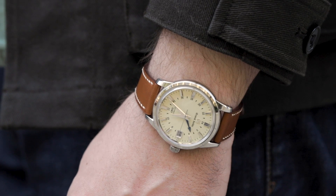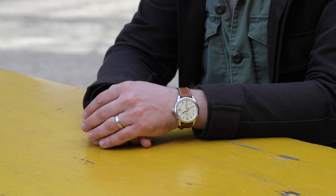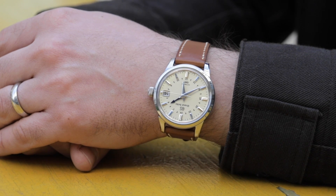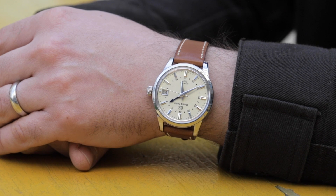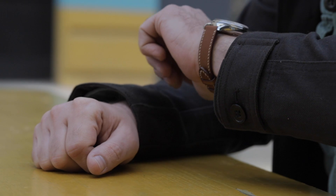If I had one knock against this watch, it would be the water resistance. At just 3 atmospheres, it's a little disappointing. I don't expect dive watch specs here, but I'd prefer something a little more robust. To sum up, at $4,600, what you're getting here is a level of precision, mastery, and design that blows the competition away, and I really mean that without any hyperbole. People often talk about Grand Seiko offering amazing bang-for-buck value in the luxury segment, and they're not wrong. This is a hell of a watch, and truly worthy of the moniker Grand.